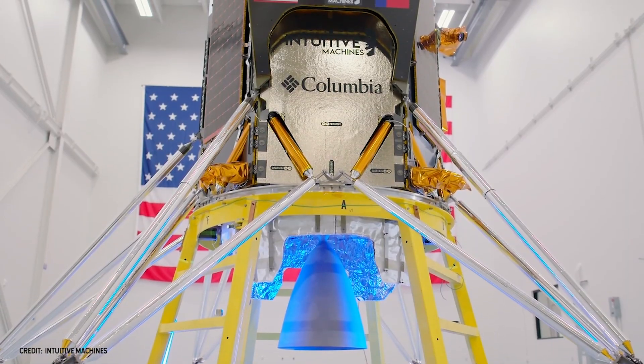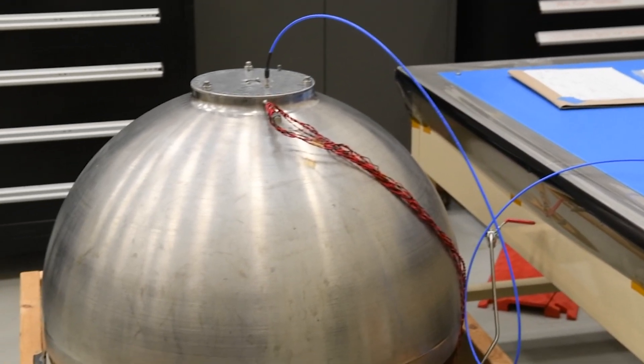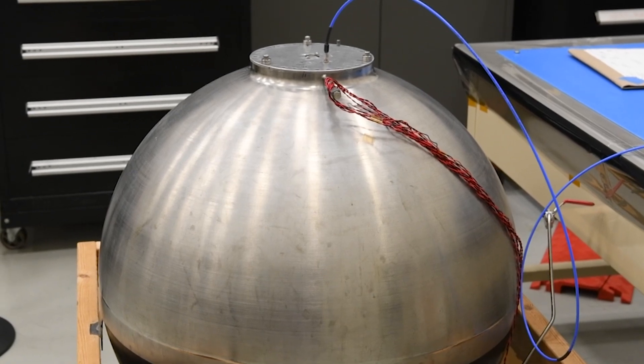These propellants are very cold — at about minus 300 degrees Fahrenheit — and they're liquid oxygen and liquid methane. This is a technology developed at NASA Glenn Research Center.